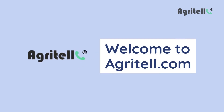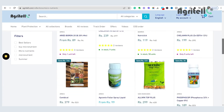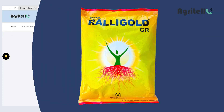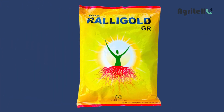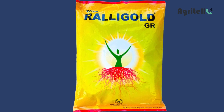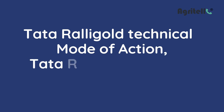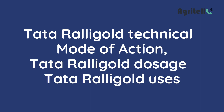Welcome back to Agrita's YouTube channel. In this channel, we are talking about the new and latest agricultural products and their benefits. Today, in this video, we discuss what is Tata Rallygold biofertilizer. This video will explain Tata Rallygold technical and its mode of action, Tata Rallygold dosage and Tata Rallygold uses.